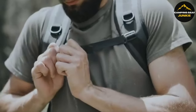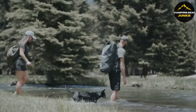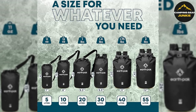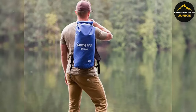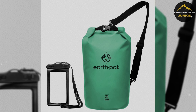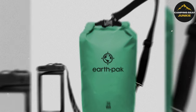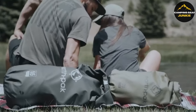Protecting your essentials from the elements, the EarthPak Waterproof Dry Bag is indispensable. Crafted to offer reliable waterproof protection that withstands rugged use, it's available in multiple sizes from 5L to 55L. Smaller sizes include a single shoulder strap, while larger options feature backpack-style straps with a sternum strap and waist belt for support with heavy loads. It also comes with an IPX8-certified waterproof phone case suitable for large phones, keeping your devices dry on any adventure.